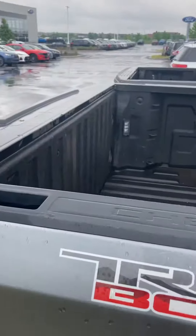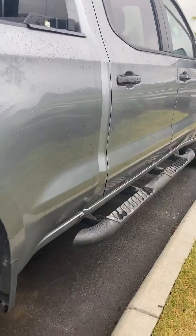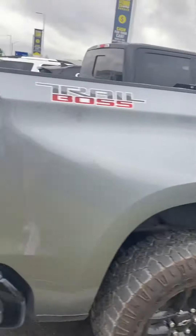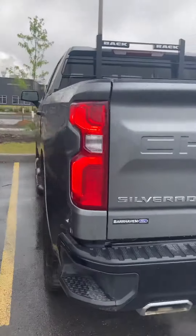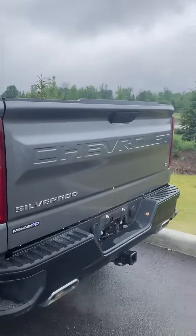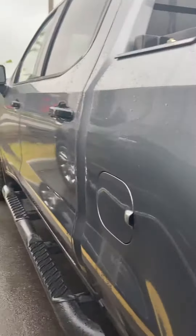It's got the Line-X bed liner in there, a back rack on it already, and side steps. All of our vehicles are fully reconditioned, safety-certified, and ready to drive off the lot.